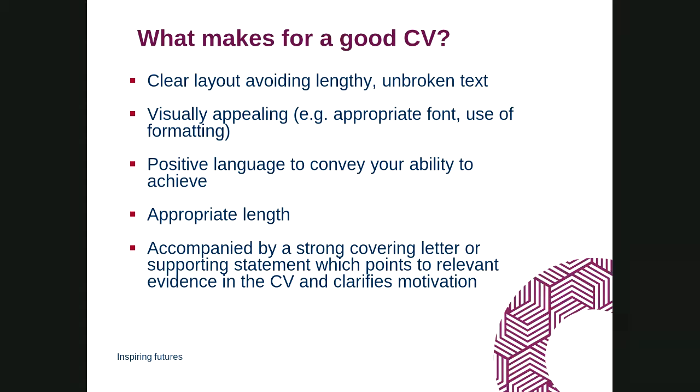A CV should never go out on its own for an academic job — you should always accompany it with a cover letter or supporting statement. Also, Europass CV templates are not recommended in the UK; I would avoid them and look at different examples to find what works for you.